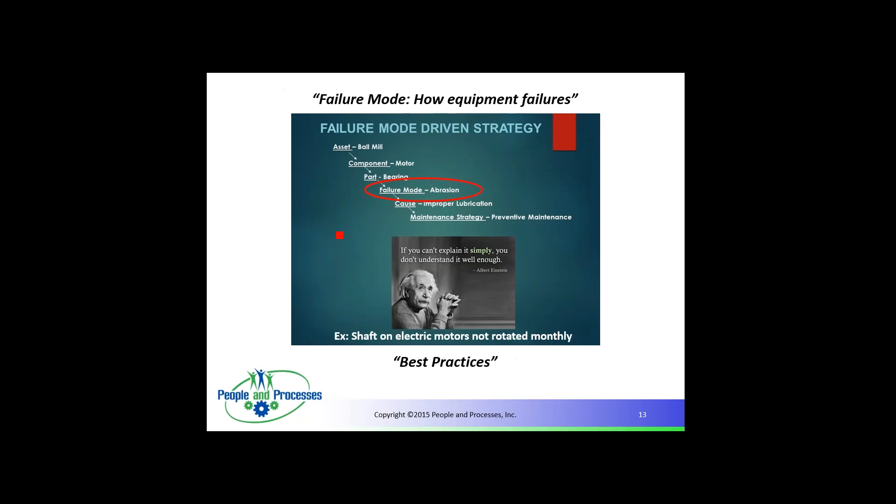Failure mode analysis: you've got an asset — ball mill — component: motor, part: bearing. The bearing is typically what fails, not the component. The failure mode in this case is abrasion, caused by improper lubrication. One preventive measure: electric motor shafts stored in the storeroom must be rotated one and a quarter turns once a month — if not, it will cause failures. The best storerooms have personnel who do this using magnets placed on the motor shaft to ensure proper rotation.